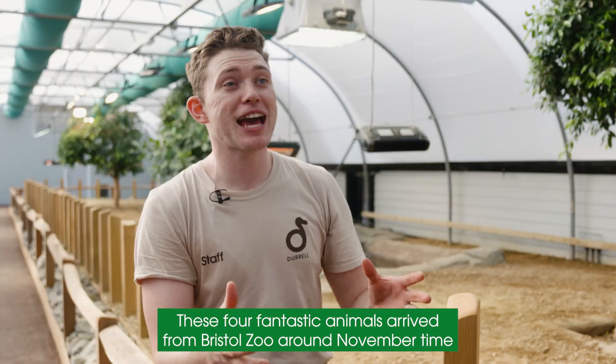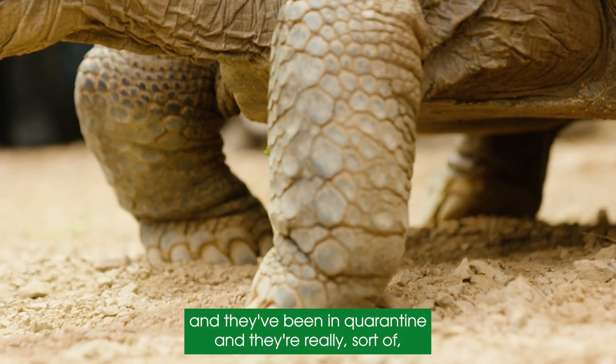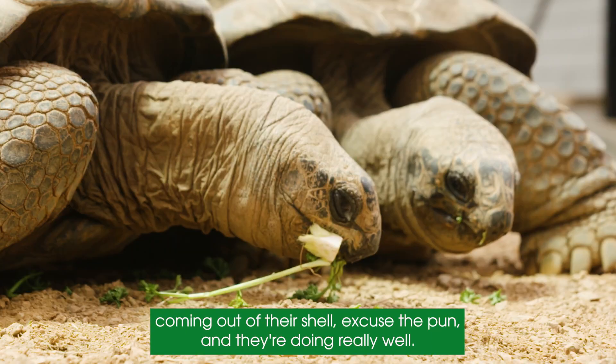These four fantastic animals arrived from Bristol Zoo around November time. They've been in quarantine and they're really sort of coming out of their shell — excuse the pun — and they're doing really well.